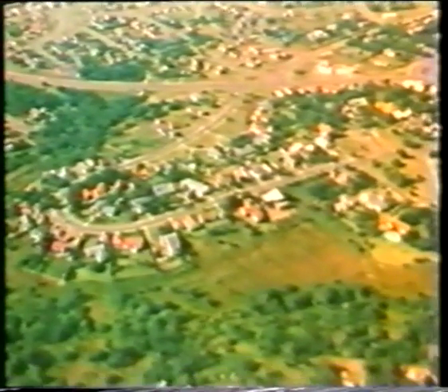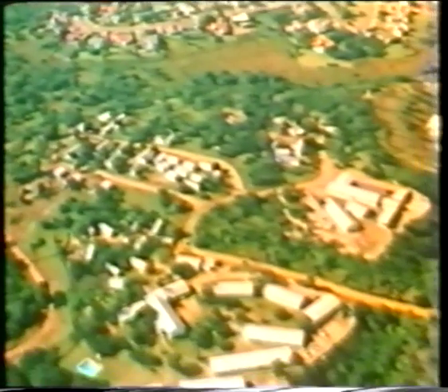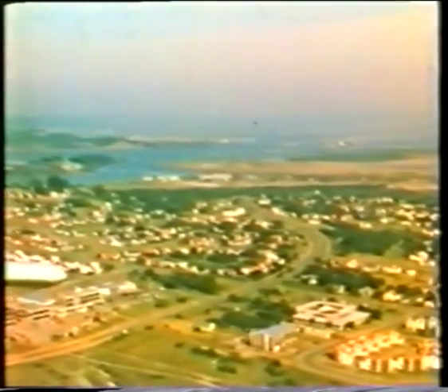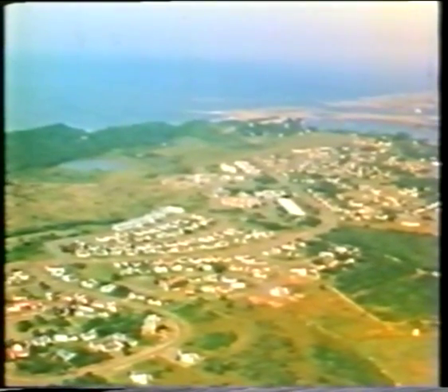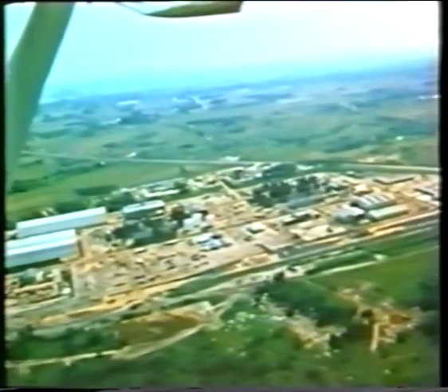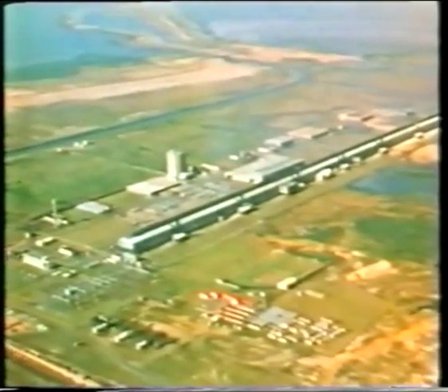Richards Bay has grown into a small township in the meantime, and is very pleasant to live in. Industrial development has also started to take place around the harbour. In the new industrial area, an aluminium works has been built and uses the harbour to import raw material.